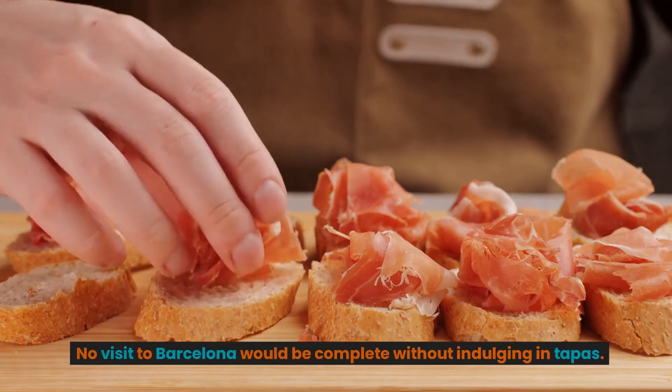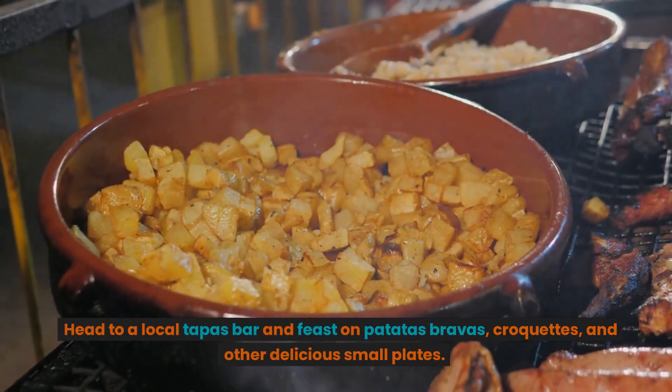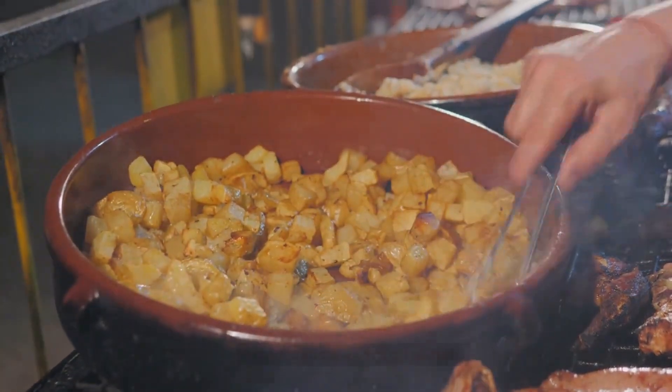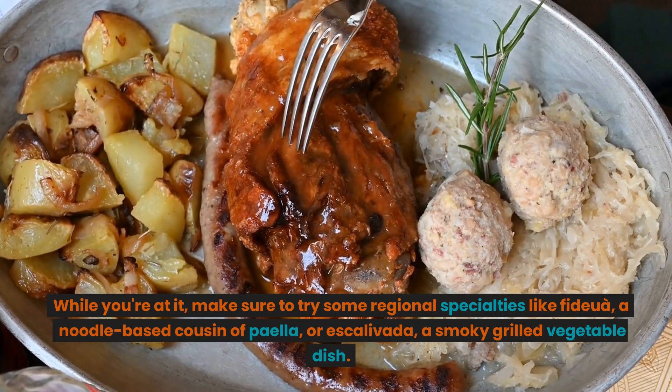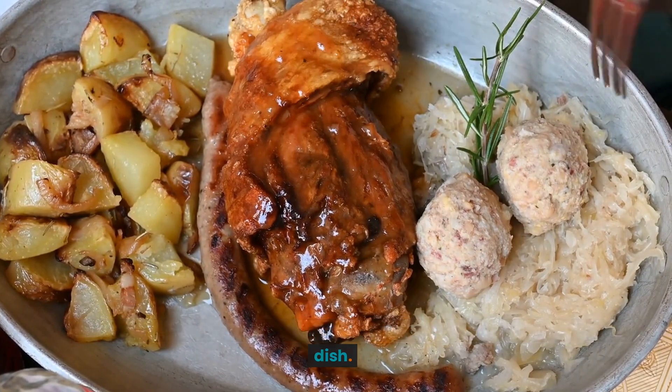No visit to Barcelona would be complete without indulging in tapas. Head to a local tapas bar and feast on patatas bravas, croquettes, and other delicious small plates. While you're at it, make sure to try some regional specialties like Fideuà, a noodle-based cousin of paella, or Escalivada, a smoky grilled vegetable dish.